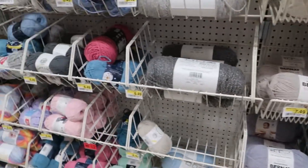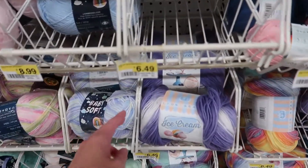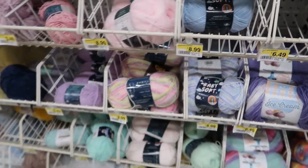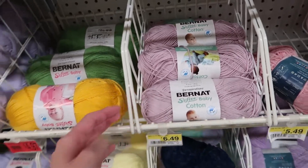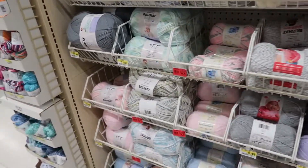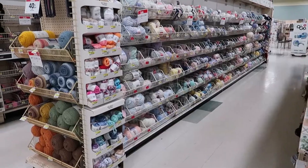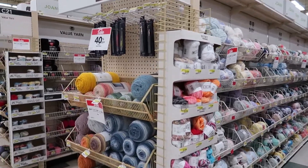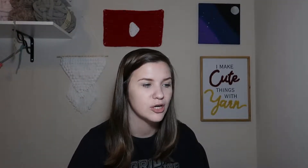Then we're moving to some Red Heart and Lion Brand yarns such as Ice Cream Roving and Baby Soft. We have some more Bernat again — Softee Baby Cotton and Softee Baby. Towards the end of this aisle is Bernat Baby Sport yarn, and at the very end is Big Twist Cotton yarn. On the aisle cap there are a lot of Caron One Pounds and Caron Jumbos.